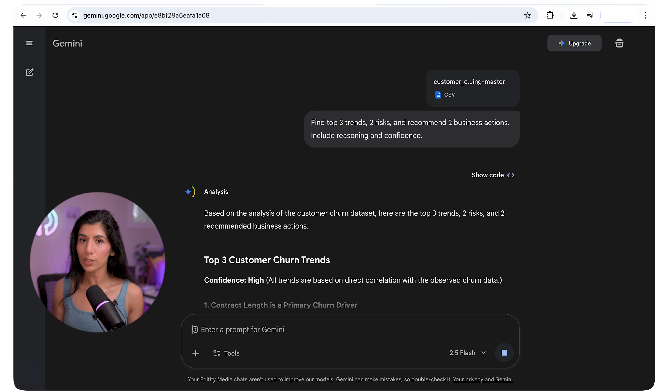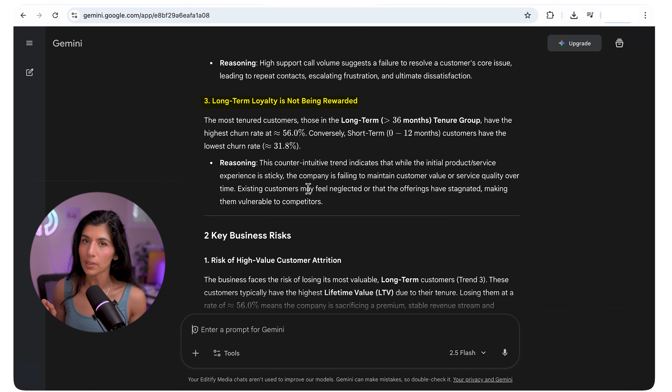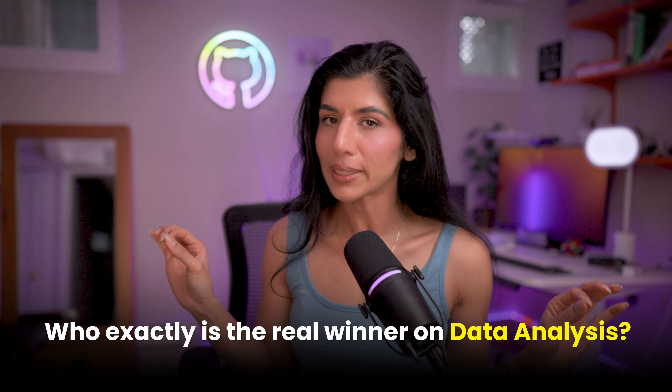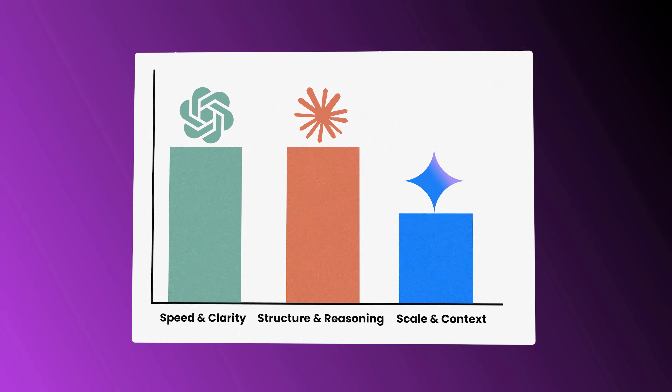Then Gemini 2.5 took the enterprise route. It caught a surprising trend that others missed: long-term customers leaving faster than new ones. It tied it to loyalty risk and customer lifetime value — very data-driven, but almost sounds corporate. GPT won on speed and clarity, Claude led in structure and reasoning, and Gemini dominated when scale and context matter. Personally, I would pick Gemini because it matches my work tone and writing style.